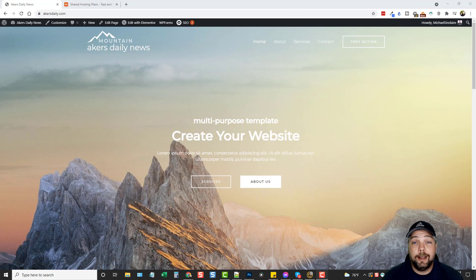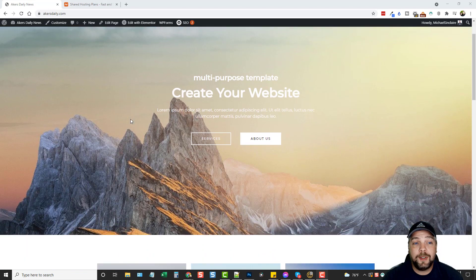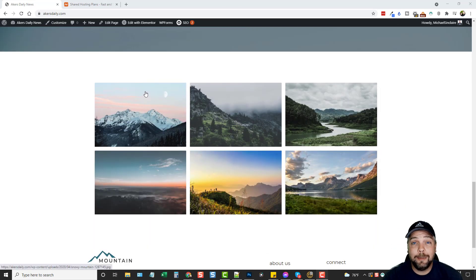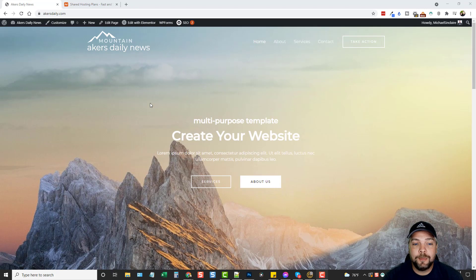Hey, this is Chris with Vid Society. In this video I'm going to show you how you can build a WordPress website just like this in less than 10, maybe 20 minutes at most. Below this video I will have some links that will make this process easier for you and more affordable when you go out and get your own domain and hosting.